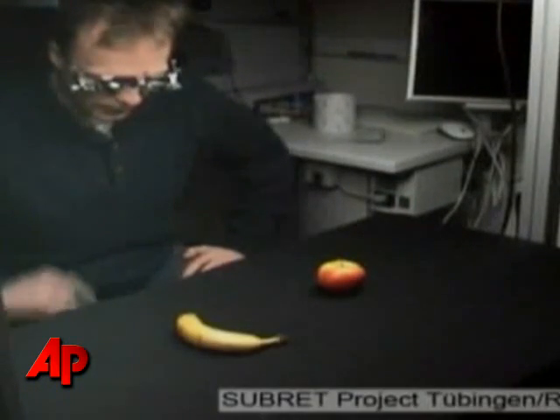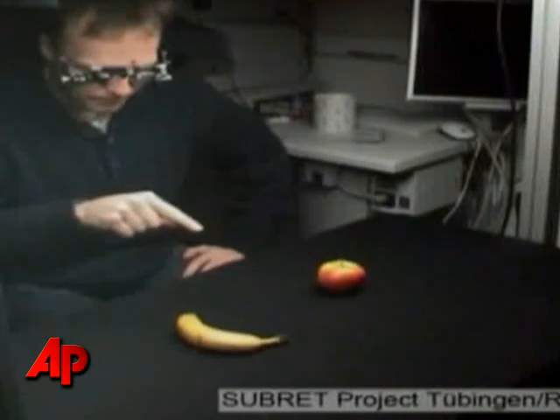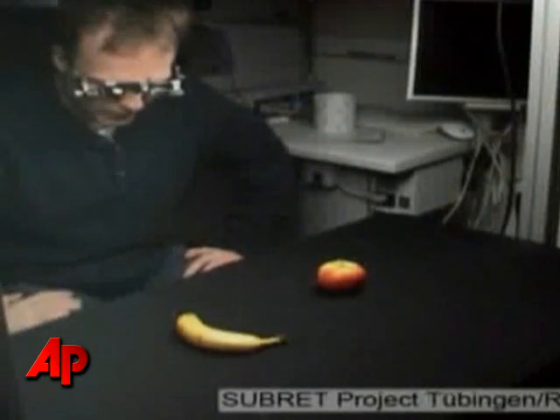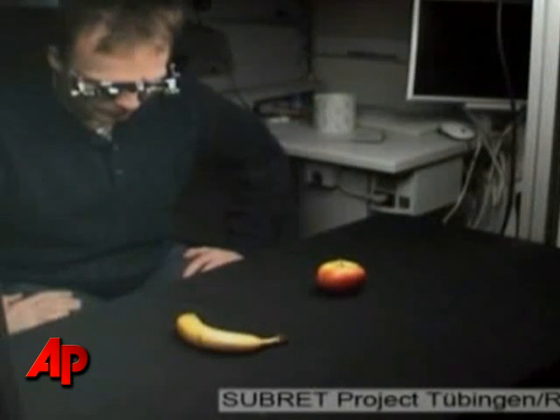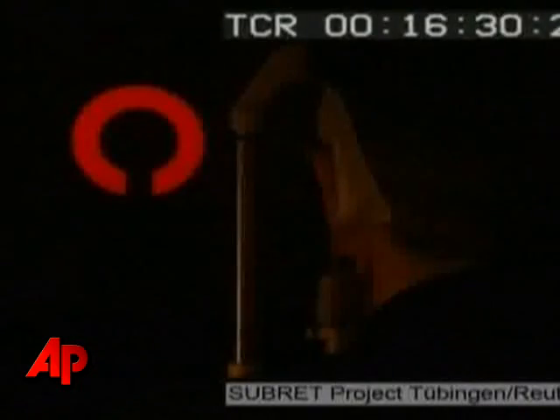You're witnessing one of those miracles of science. It's curving like a little bit like this way. It must be a banana. This man can see again, at least somewhat, all thanks to a groundbreaking retinal implant.